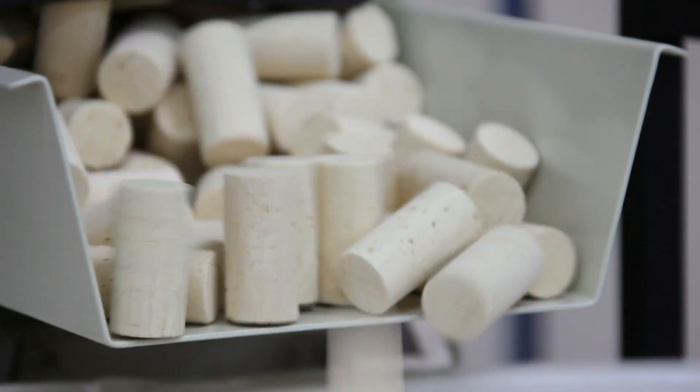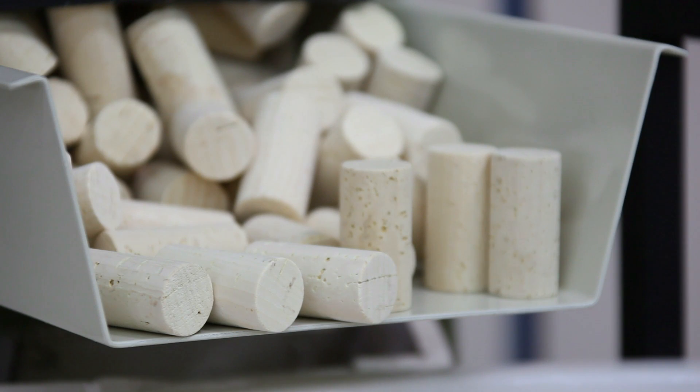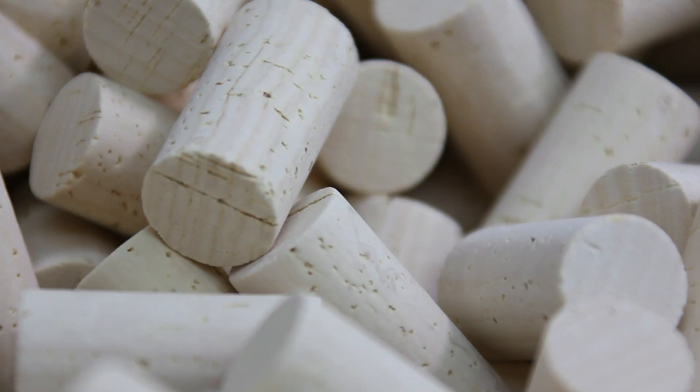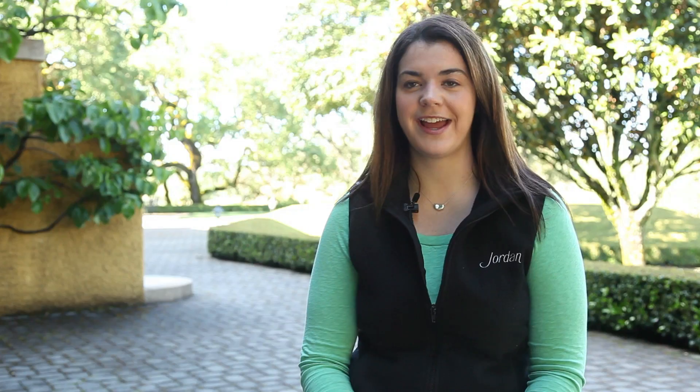After we've completed quality control, we approve the lots and tell the cork purveyors to go ahead and put our special branding and vintage on there. Then they send us the corks right before bottling and we do all of the quality control process over again — the individual soaks and the group soaks, all of the inspection and measuring as well.